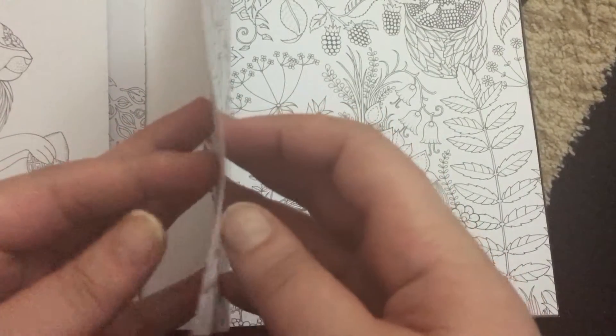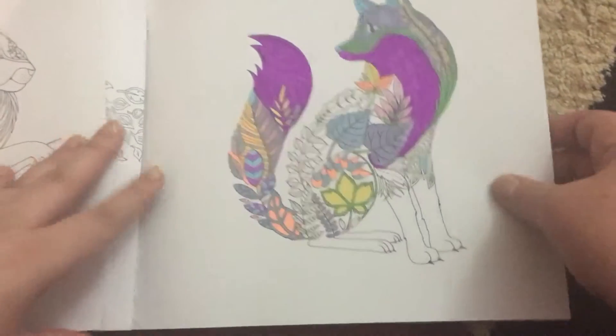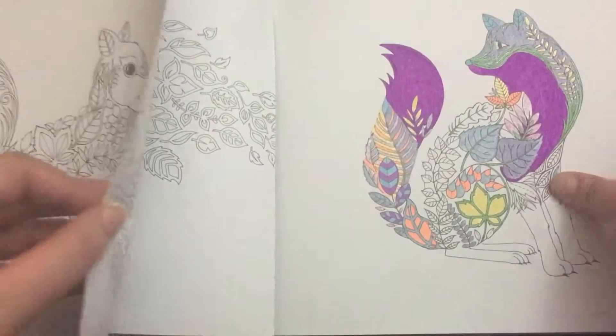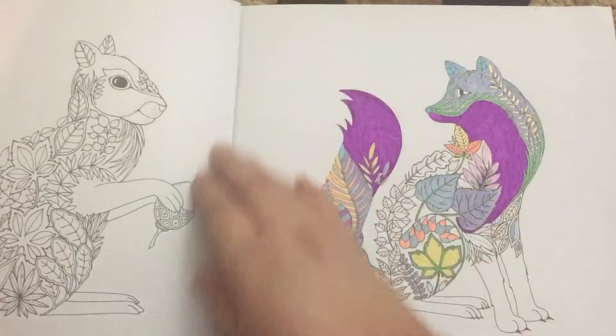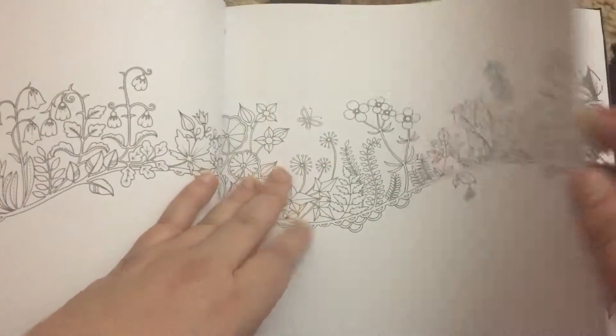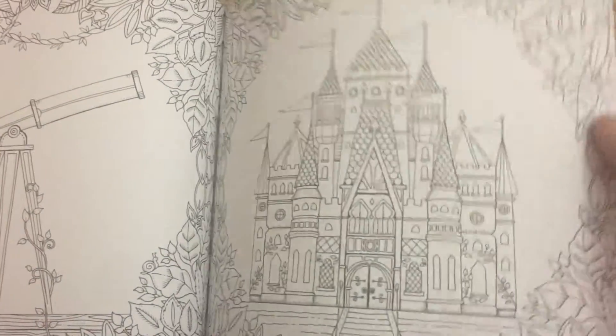I did have some flaws with the paper — it came out as soon as I opened the book. The binding is not the best; it looks like it's glued in. From my understanding, these are supposed to be glued and sewn in, so I don't know why the pages come out. It's kind of sad to see the book not stay together. That is a major flaw, but it would not prevent me from buying this book because of how beautiful the designs are. If you know how to rebind it or glue it back together, that would definitely be a positive thing to do.